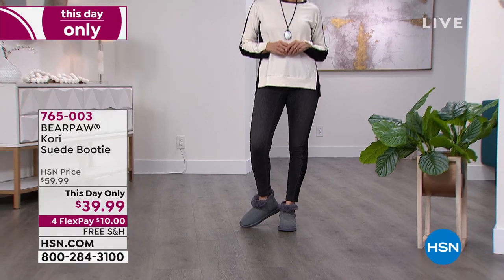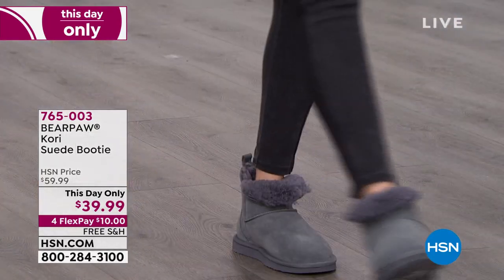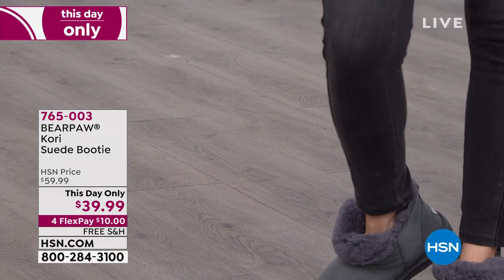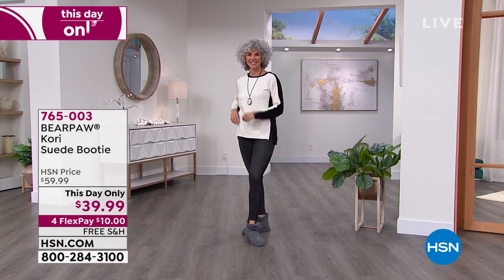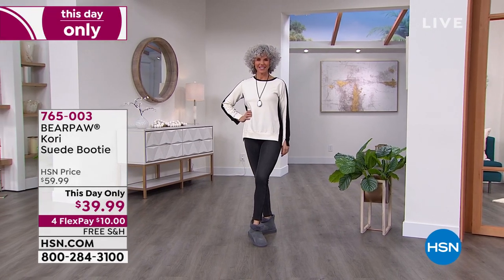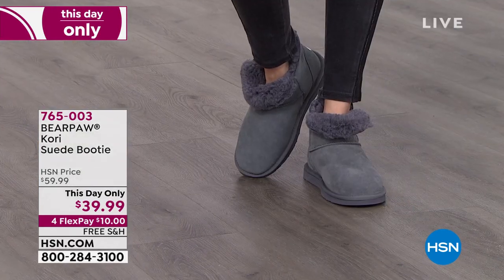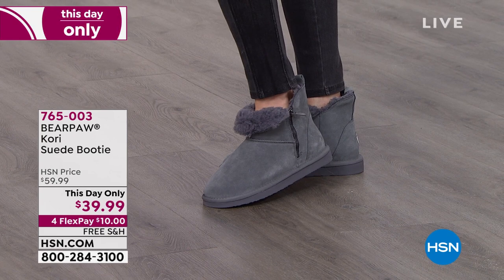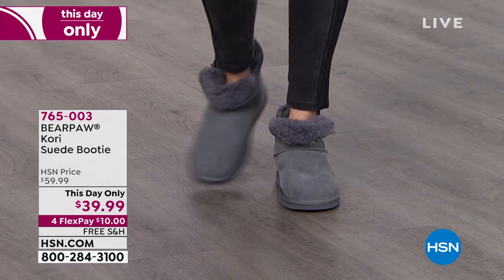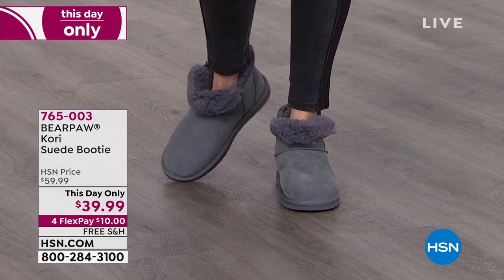It's going to be a little bit later in the show — $20 off. Really just an incredible value. Genuine suede, wool blend lining, and that sheep's wool footbed. So comfortable, so cute. I love my Bear Paw. This day only price — I'm trying to think if I've ever had a Bear Paw at that low a price before. Item number 765-003.